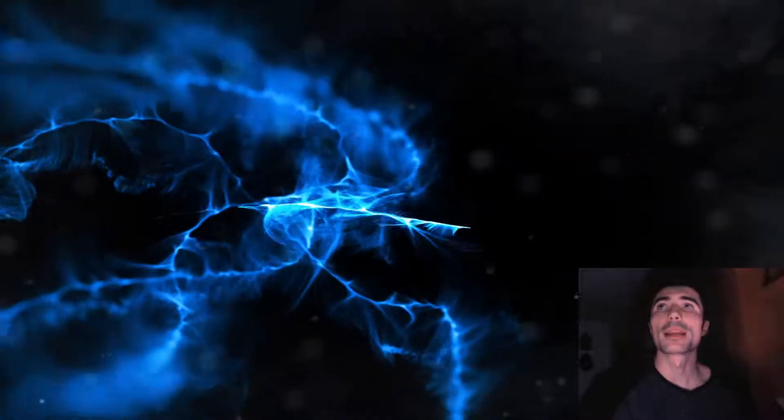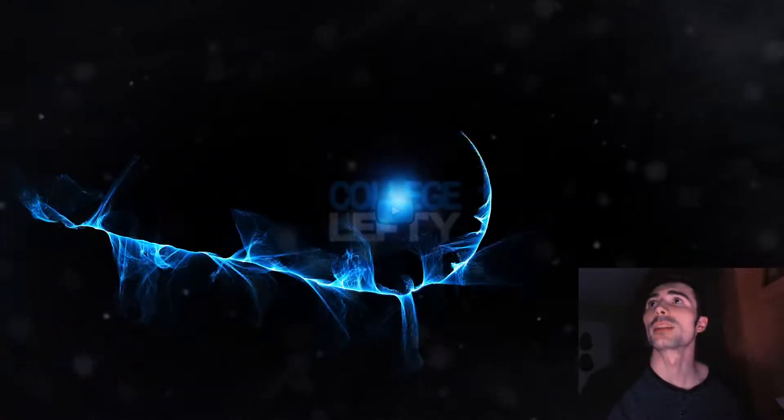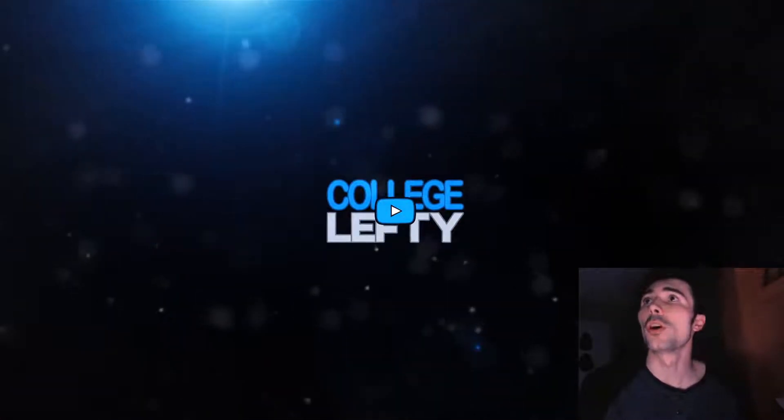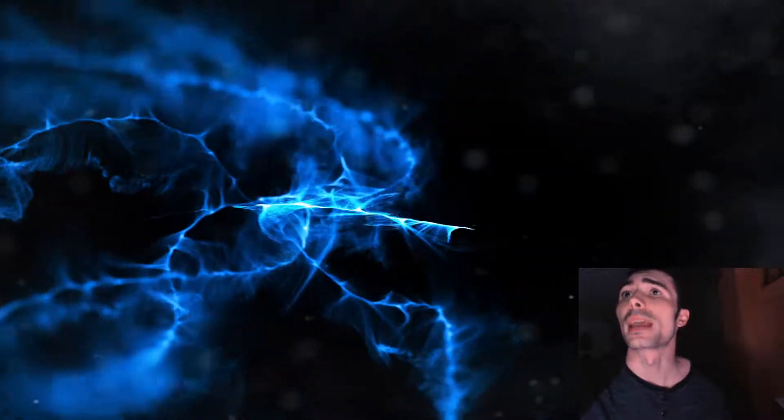How's it going everyone? College Lefty here, and in this video I'm going to be breaking down the minor league rosters they've implemented into MLB The Show 20, as well as Road to the Show features and franchise features that are new in the game.